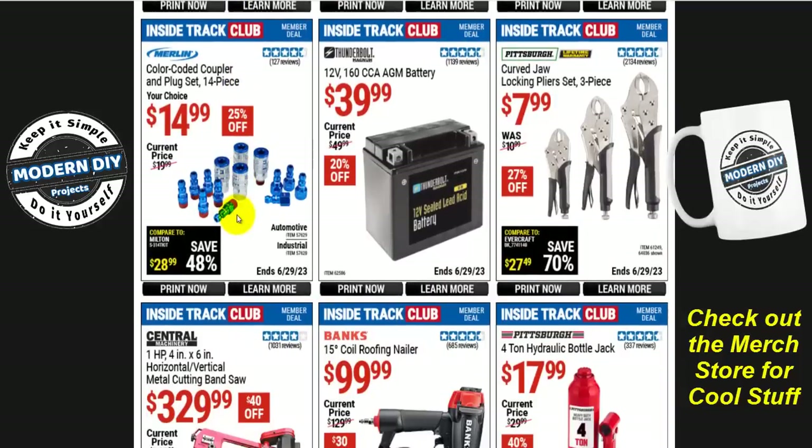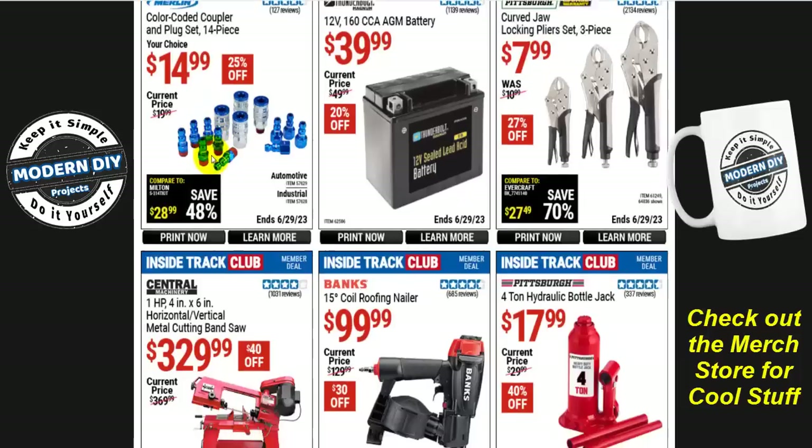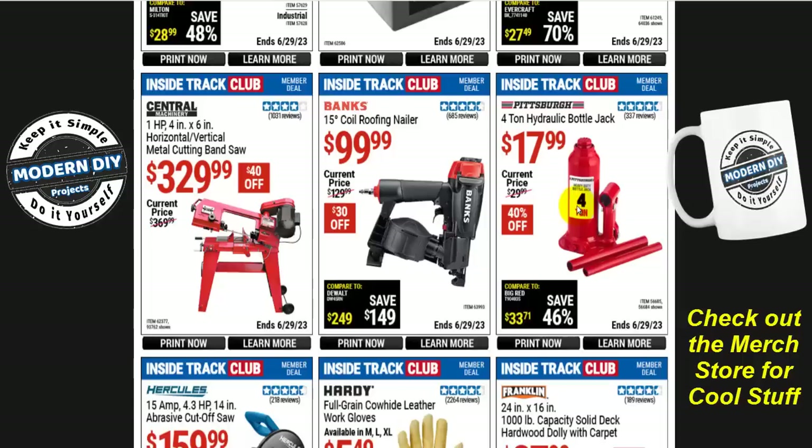Here's a Merlin color-coded coupler and plug set, 14 pieces for about $15 — 25% off, normally $20. Save yourself some money there. And if you're looking for an inexpensive jack, the Pittsburgh 4-ton hydraulic bottle jack is only $18 right now — normally $30, save 40%. That's pretty inexpensive for a little bottle jack. 4 tons will lift just about anything unless you're getting into really heavy duty equipment.